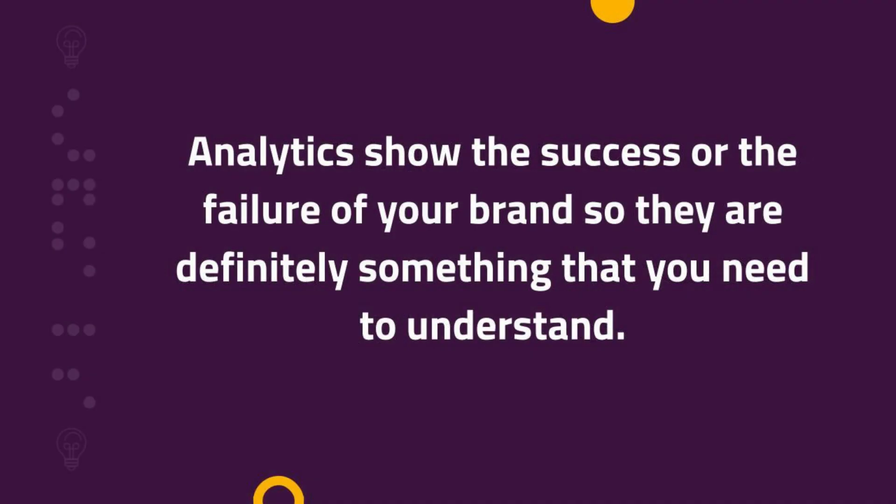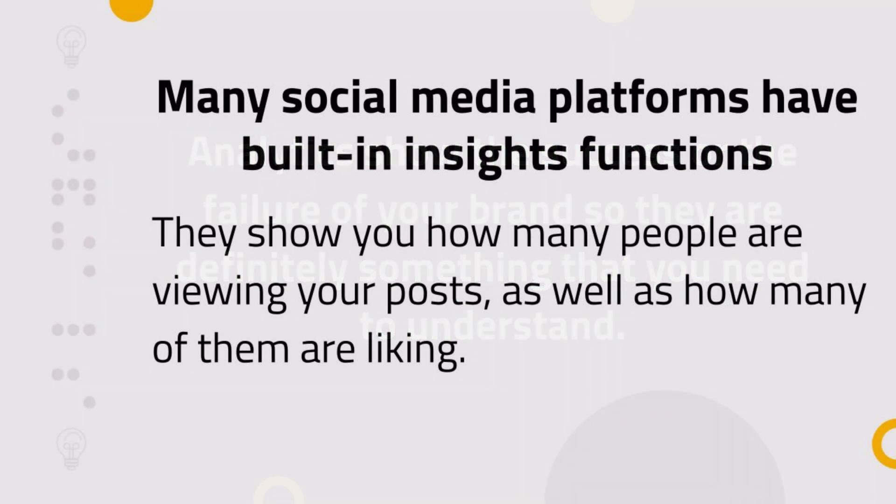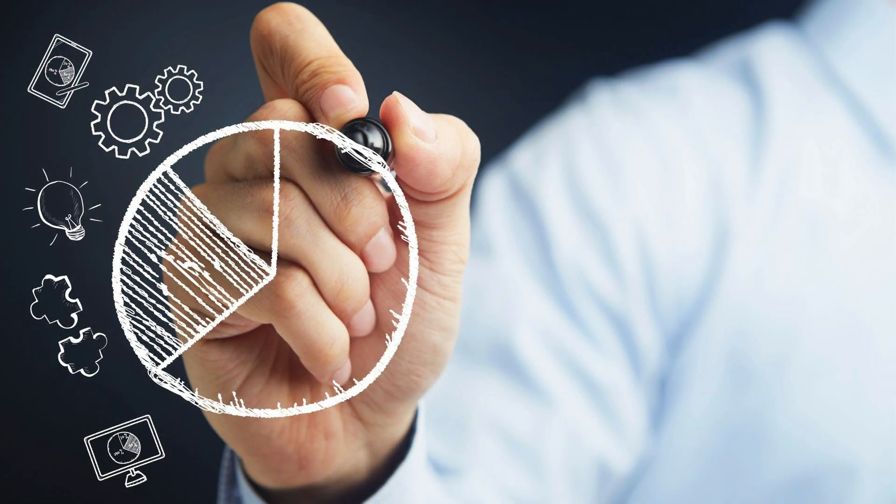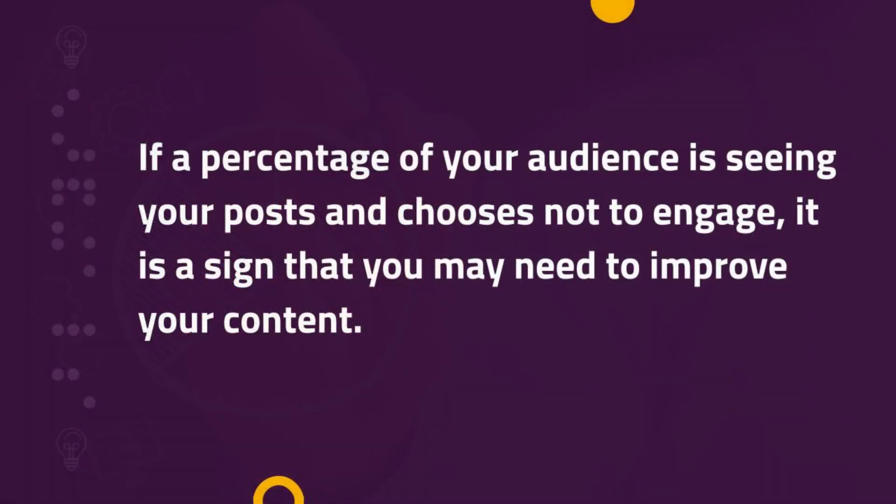In essence, analytics show the success or the failure of your brand, so they are definitely something that you need to understand. Many social media platforms have built-in insights functions. They show you how many people are viewing your posts, as well as how many of them are liking. This proportion is essential. What percentage of your audience is seeing your post and choosing not to engage with it is a sign that you may need to improve your content.